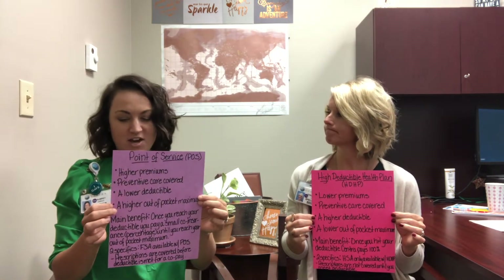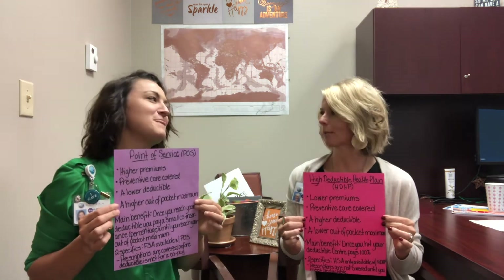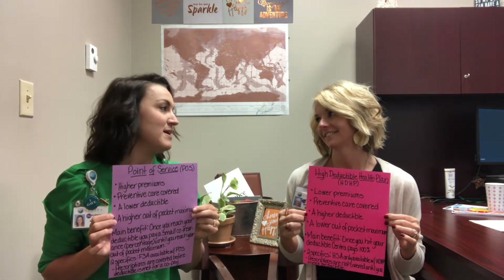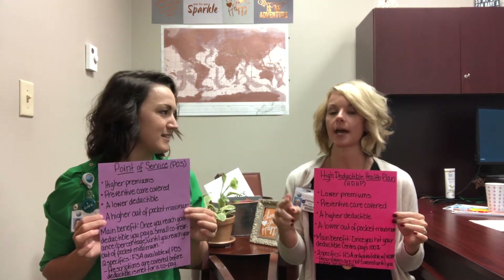On the Point of Service Plan, there are a few things you can opt for. Something called an FSA, or Flexible Spending Account — and on the HDHP side, mine is an HSA, which is a Health Savings Account. On the Point of Service Plan, you can obtain a Flexible Spending Account that you can use throughout the year and put money into at the beginning of the year so that you can use those funds to cover some of your medical expenses. We'll talk about the difference between HSA and FSA more next week.